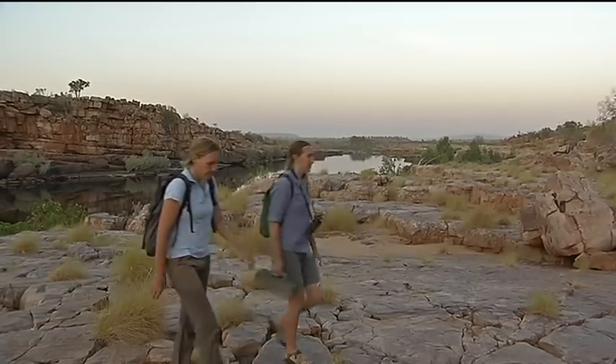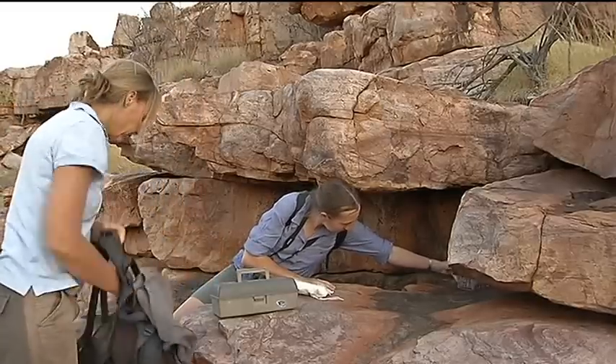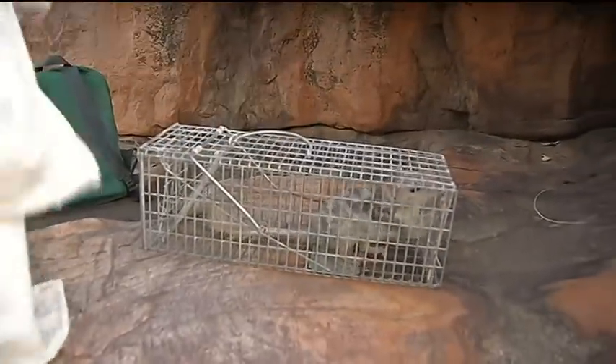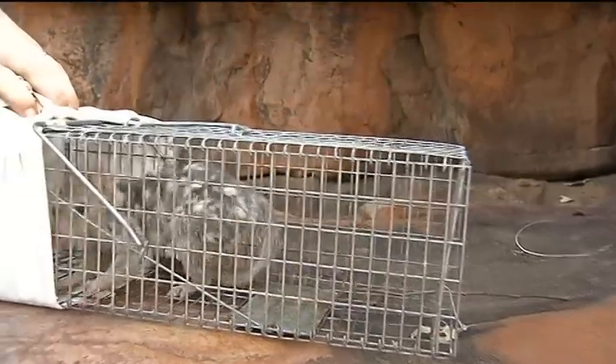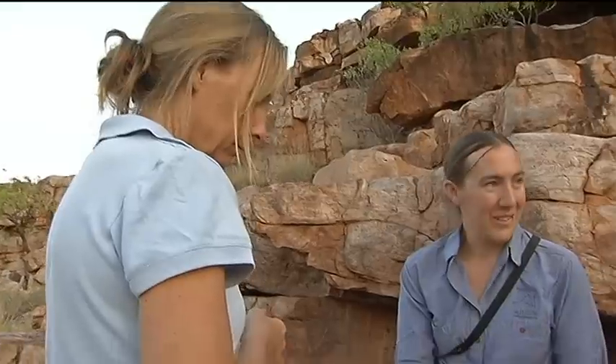The cats will travel long distances outside their home range, even up to 12 kilometres, to hunt in an intensely burnt area. The findings have been used to craft a fire management program that, together with the removal of introduced species like cattle, donkeys and horses, has resulted in native animal numbers increasing four-fold at the property in recent years.